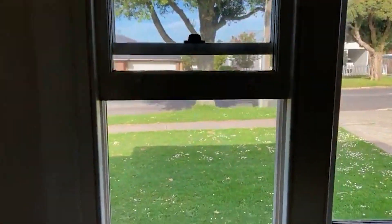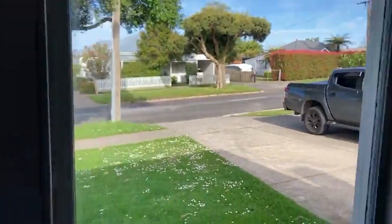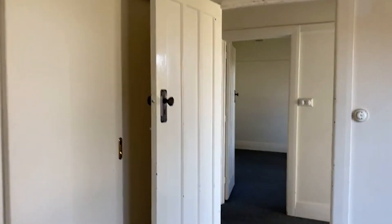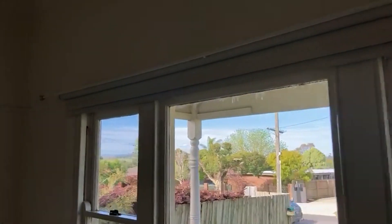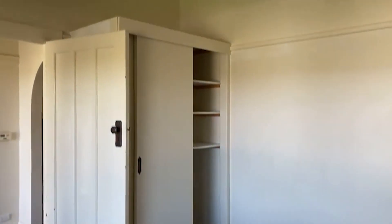Both front windows working perfectly. This bedroom has a built-in robe — obviously put in at a later stage. Now heading across to the other bedroom on the other side: ducted gas heating again, same double-hung windows, lovely picture rails and beautiful ceilings. Built-in robes in this one as well; it's a little bit smaller than the other bedroom.